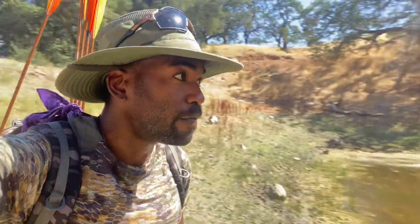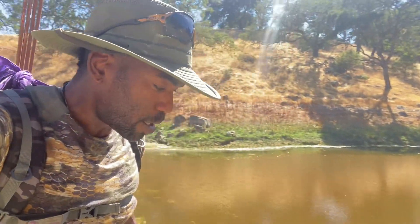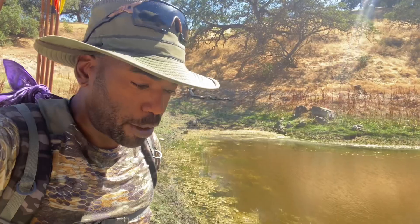Hey everyone, I'm Bushcraft American here, and I'm doing an evening hunt. I figured I might document some of this as well as talk to you guys about tracking and how I like to track — a little bit of tips on the indigenous way of tracking.